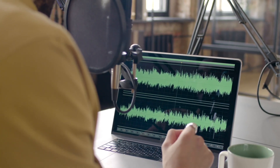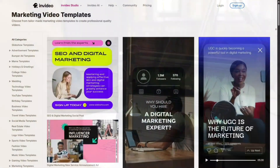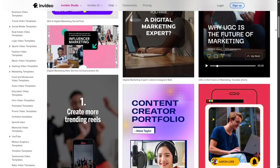That's where InVideo comes in. It makes video creation so much faster and easier. InVideo isn't just a normal editor — it uses AI to help you turn an idea or even just text into a full video.